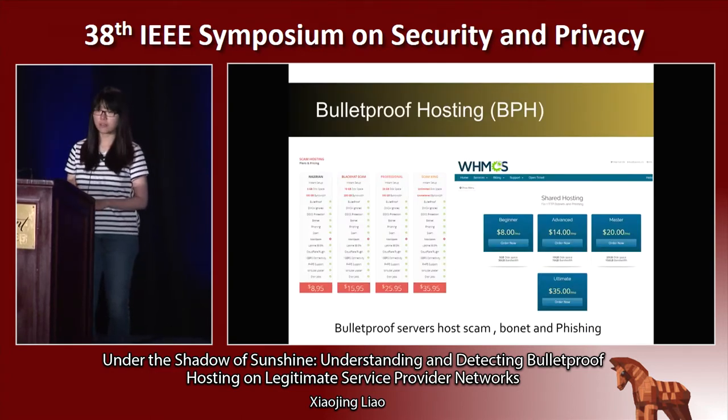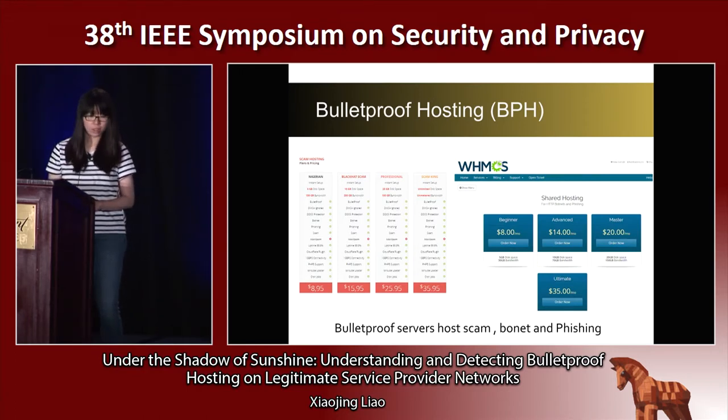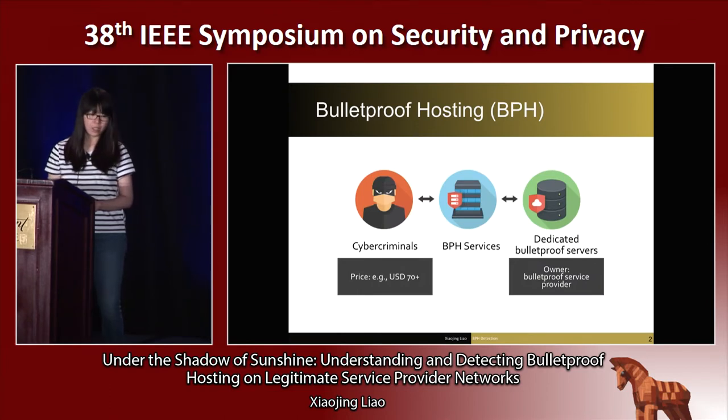Bulletproof hosting are hosting facilities that can store any types of content and executable code. Unlike regular hosts, bulletproof hosting servers can primarily host malicious content like phishing sites, scams, fake shopping, and command-and-control infrastructure. Originally, dedicated bulletproof hosting servers themselves could provide bulletproof hosting infrastructure catering to malicious criminals. However, the high concentration of malicious content and the reputation for not responding to abuse complaints often caused entire bulletproof hosting networks to become blacklisted.